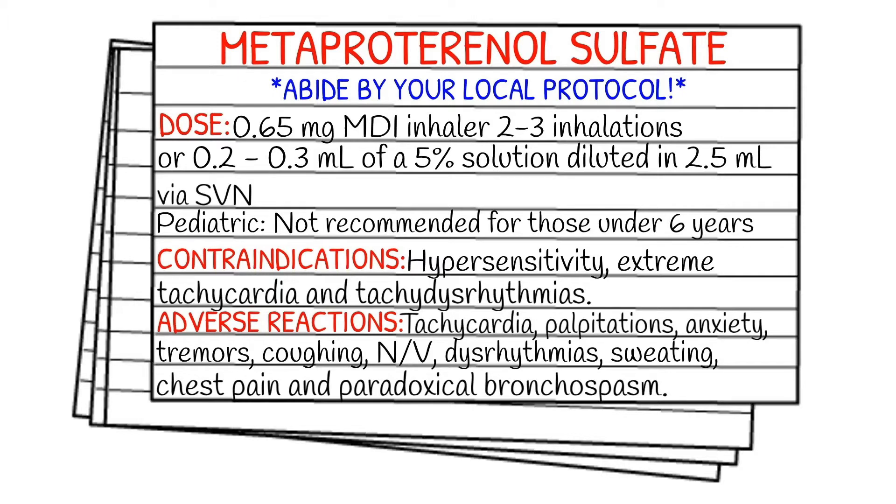Your dose is going to be 0.65 milligrams, and this could be in a metered dose inhaler — usually they'll advise two to three inhalations — or 0.2 to 0.3 milliliters of a 5% solution diluted in 2.5 milliliters via SVN. Your pediatric dose is not recommended for those under six years.